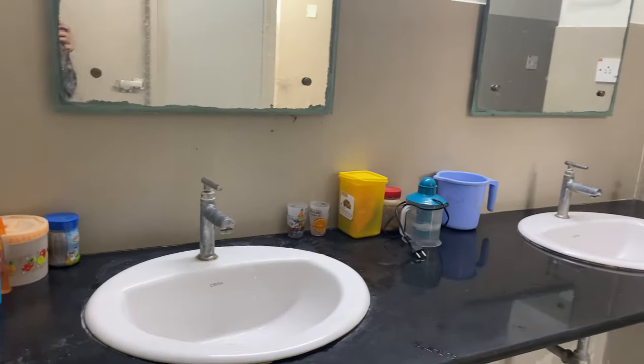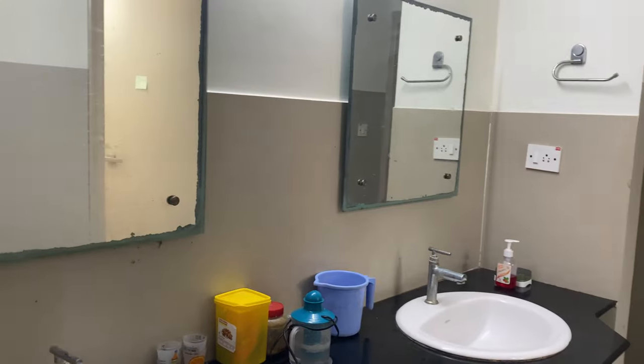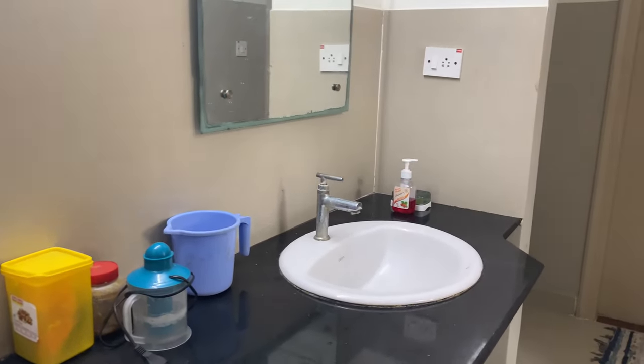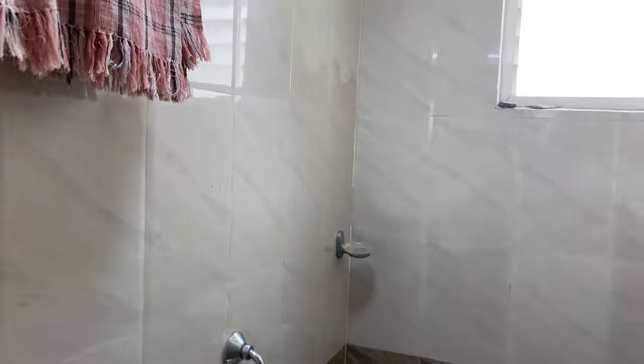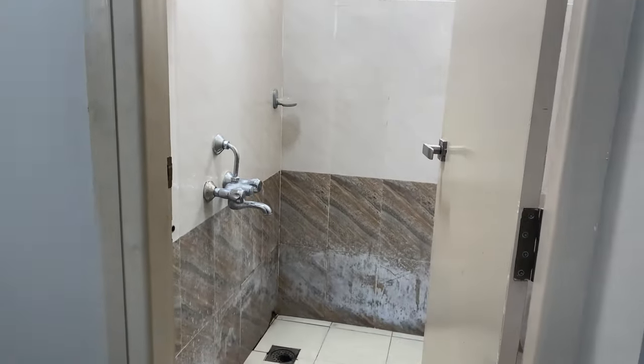This is the sink area — there are two mirrors, and on the right we have our bathroom and washroom. You don't have to worry about cleanliness — it's pretty clean, they clean it well. And then there is a restroom.